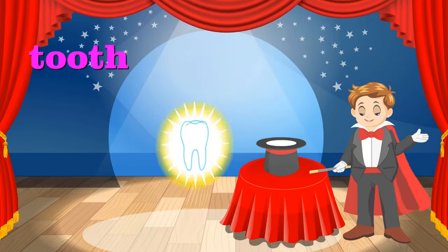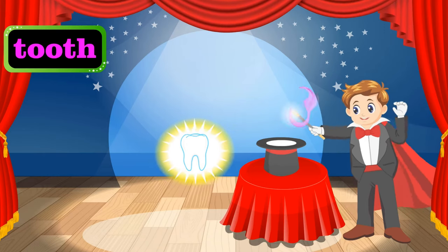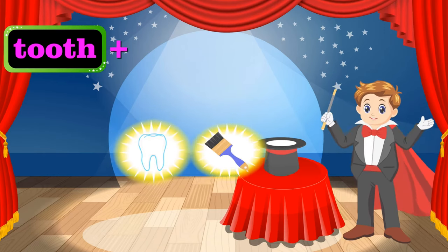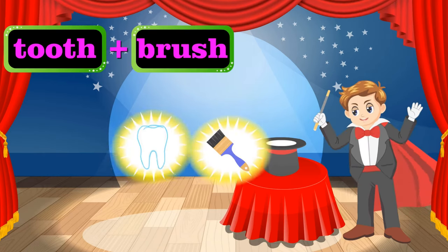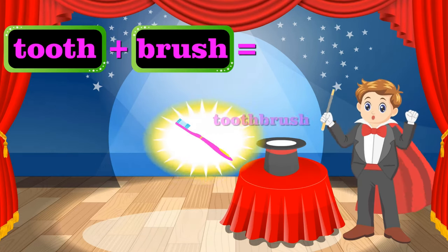What's next? A tooth — whose could it be? Never mind. Let me try some magic on the tooth. That is a brush. There's a tooth and a brush. Wibbly wobbly! That's a toothbrush.